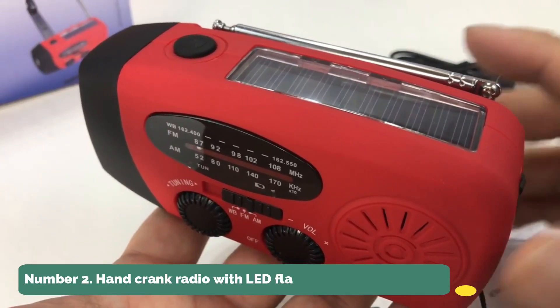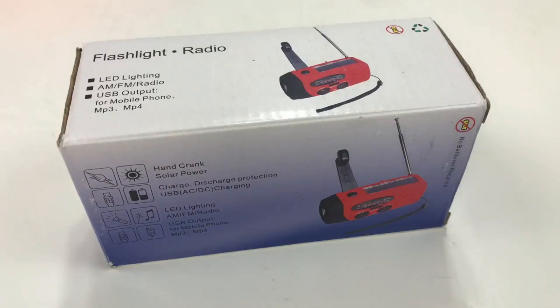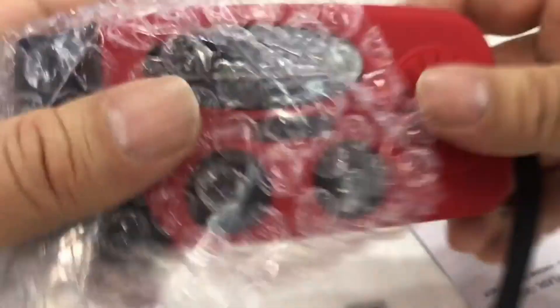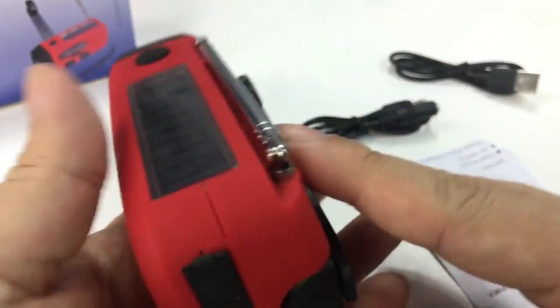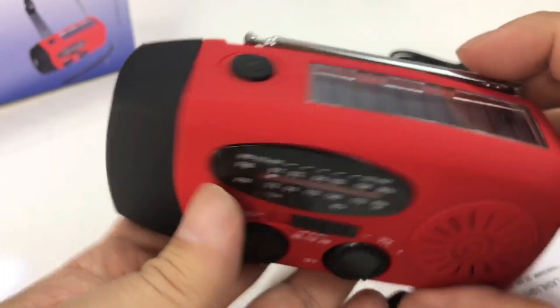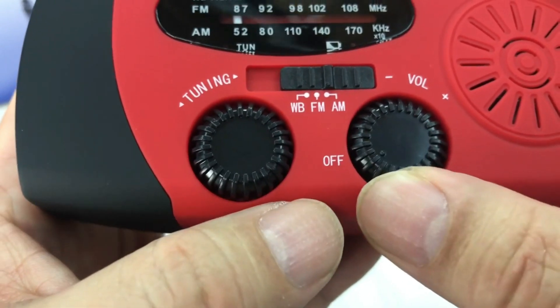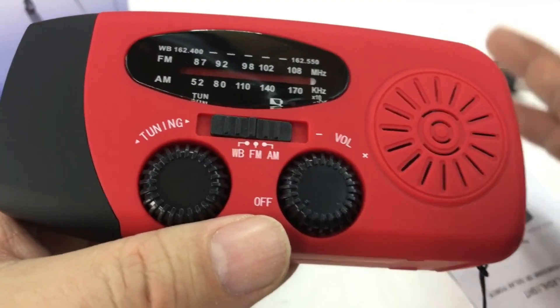Number 2: Hand-Crank Emergency Radio with LED Flashlight. With natural disasters like hurricanes and wildfires occurring every year, your family will be kept safe by this emergency weather radio. It can promptly report emergency weather alerts in your region. An integrated 2000 mAh Li-Ion battery will run the majority of the device until power is restored, and an LED flashlight with a durable cover will illuminate dark areas.